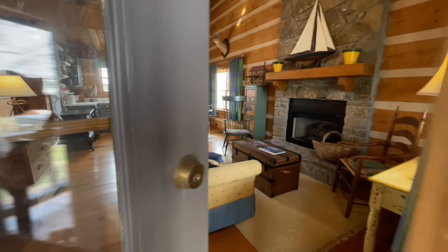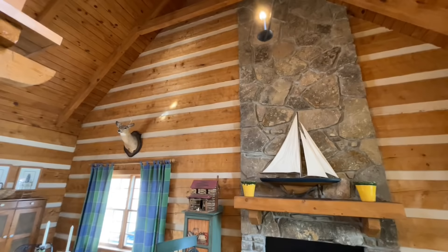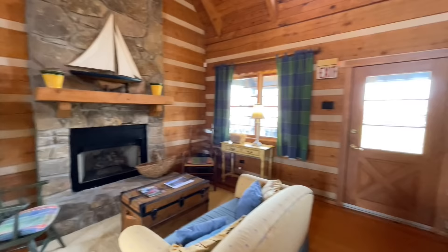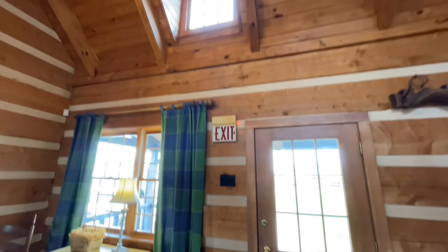So when we first come into this one, this is what you're greeted with. You walk into the family living room area and it does have this open-to-above space with this beautiful stone fireplace right here. This is your front door when you first walk in, and they've carried the hand-hewn logs and the chinking all the way through. You have your dormer right here which definitely helps bring in a whole bunch of light into this home.